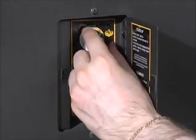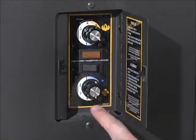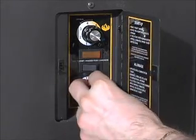To turn the appliance off, first turn off the pellet feed. Once the unit is cooled, you can turn off the convection blower dial.